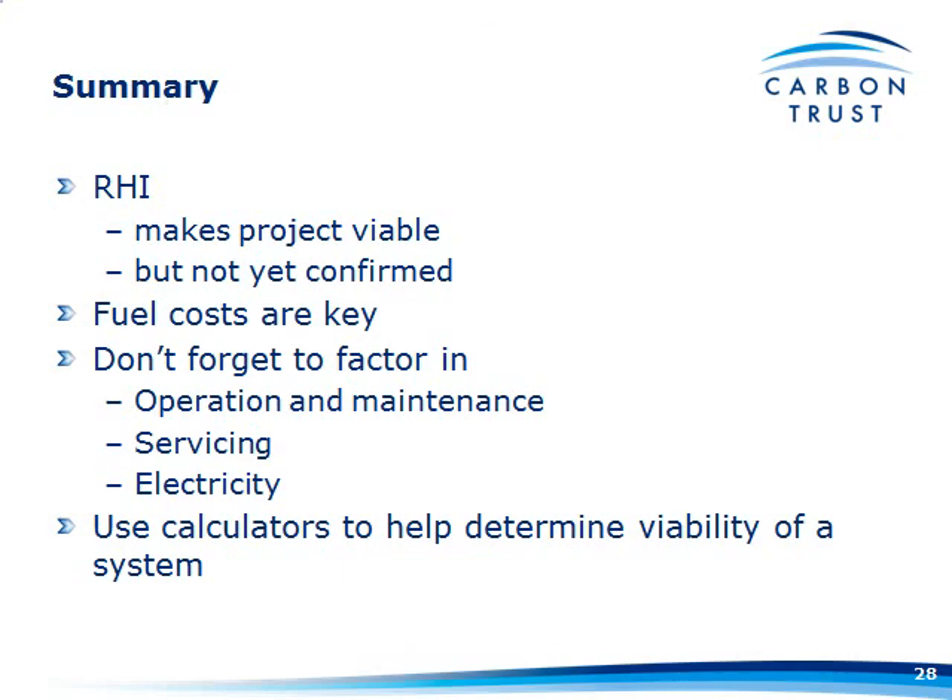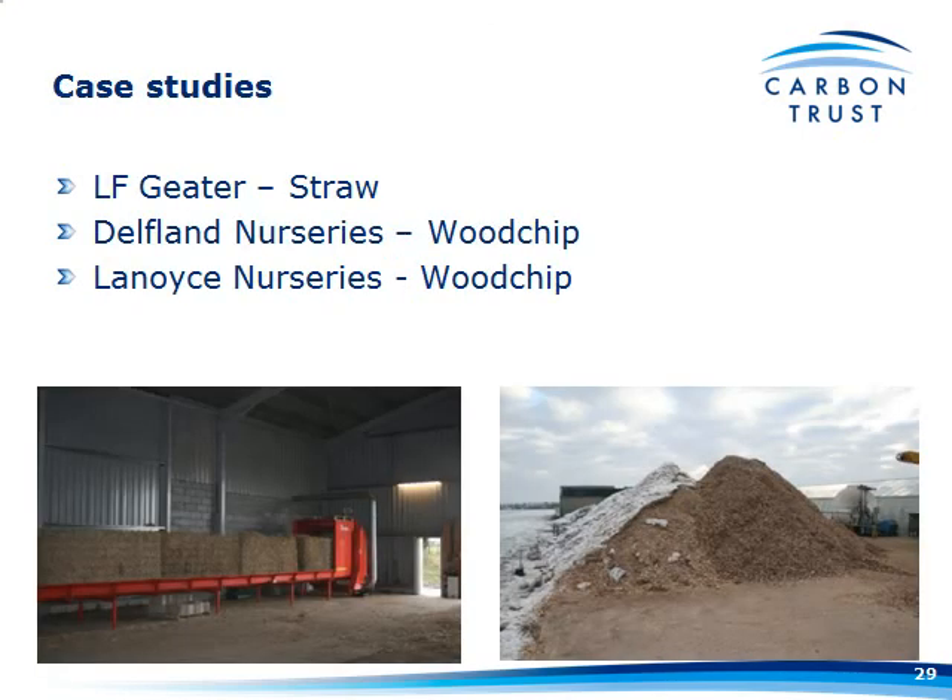Moving on to case studies: three greenhouse businesses that have actually done this. We're going to look at LF Gietus — a 1.6-hectare producer of cut flowers who have gone to straw; Delfland Nurseries, who do plant raising and have gone to wood chip; and Linoist Nurseries, who grow a lot of Alstroemeria and have also put in wood chip.